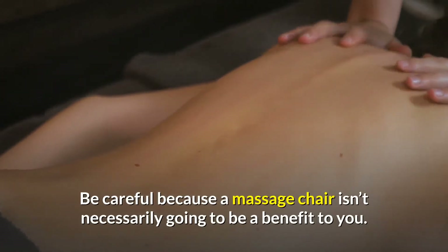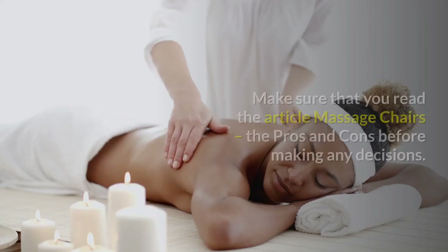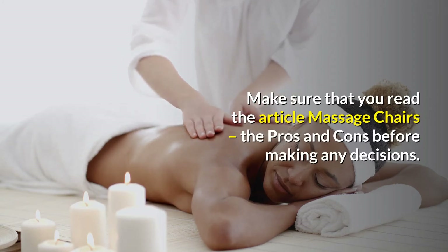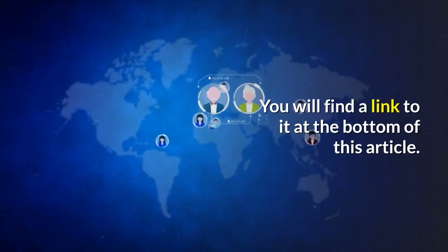Be careful, because a massage chair isn't necessarily going to be a benefit to you. Make sure that you read the article 'Massage Chairs: The Pros and Cons' before making any decisions. You will find a link to it at the bottom of this article.